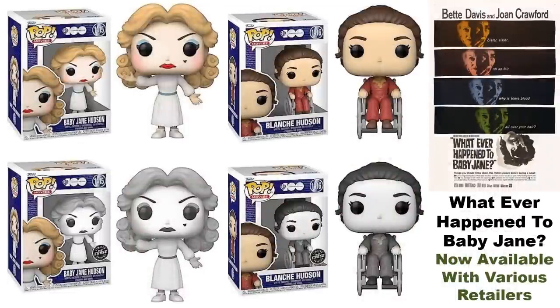Here's another look at some MLB pops you can order right now. The Whatever Happened to Baby Jane pops — I've never seen this film but I've heard people mention it. These are the official looks at them. There are black-and-white chase variants, and with some retailers online you actually get a legitimate chance at the chases. You can try your luck in stores as well — these are available right now.